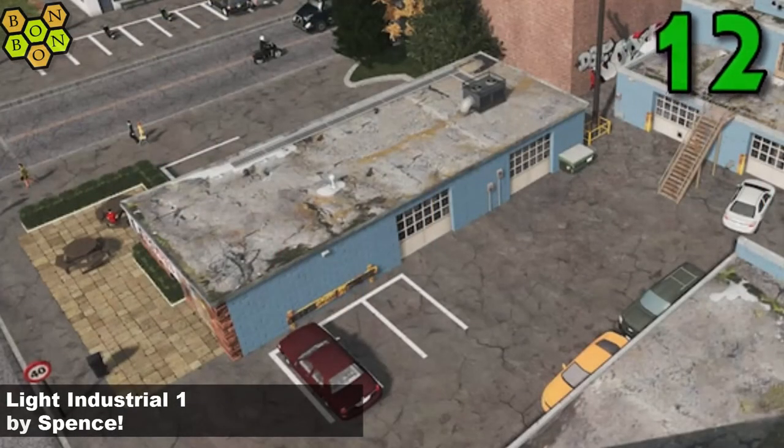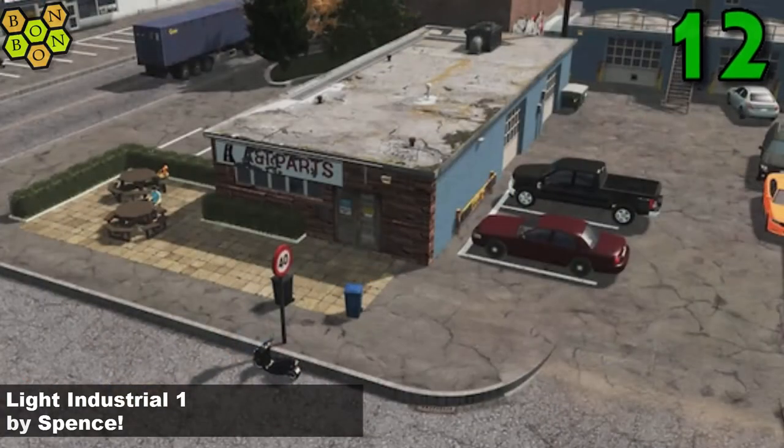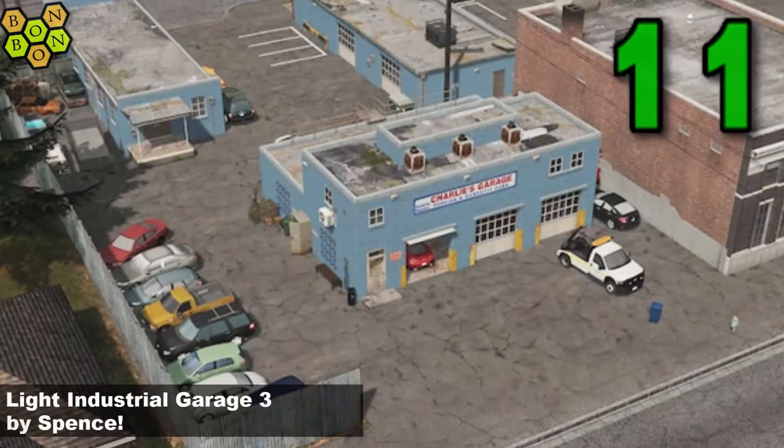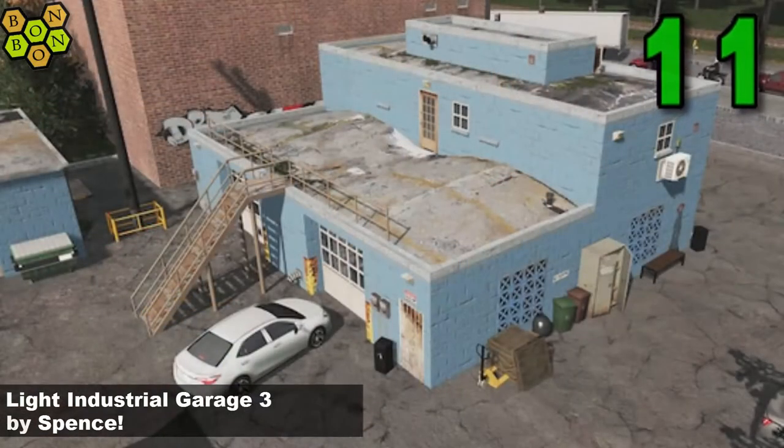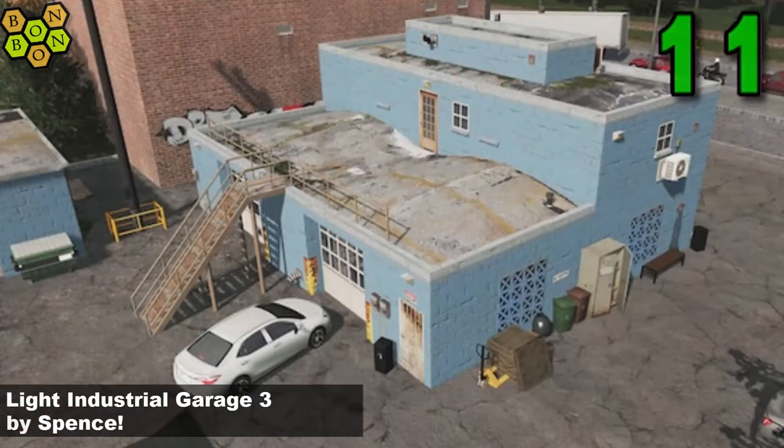Number 12: Light Industrial 1 by Spence — this must be the very first of the set. It looks great, loving that blue as well, very nice. And number 11, into the top 11, is Light Industrial Garage 3 by Spence. It's the same blue — the baby blue. They go together; I think they would work together as a pair. Very nice.